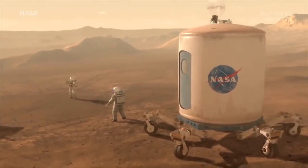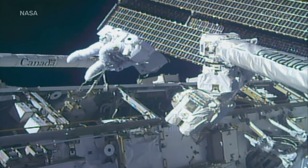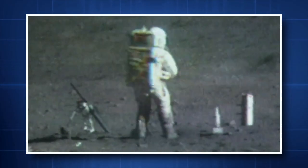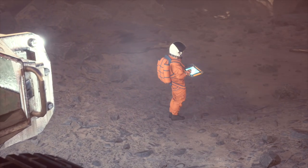Spacesuits also store water for drinking during spacewalks and give us oxygen to breathe while in space. The suits also shield astronauts from radiation from space, intense sunshine, and space dust, and allow them to move around in locations with a limited gravity field. We wouldn't be able to walk on any other terrestrial planets without these complex spacesuits.